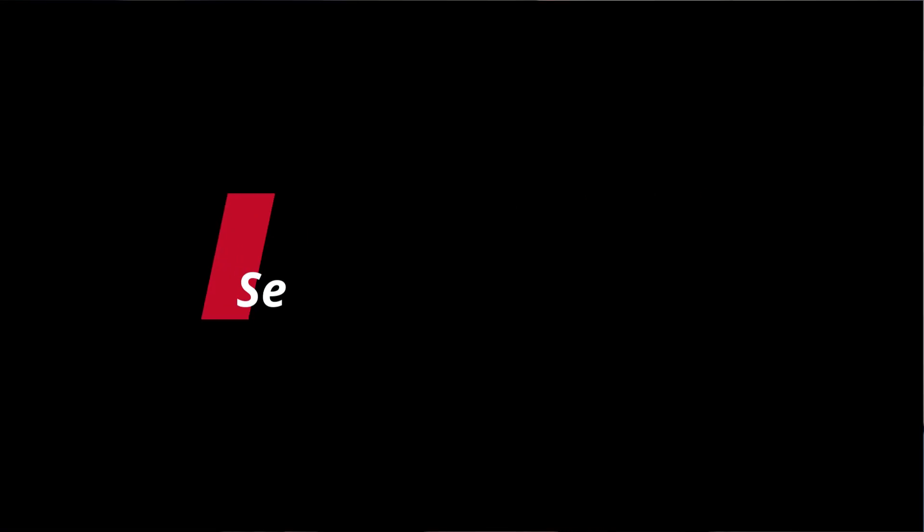Anyway guys, if you found these five tips helpful, I honestly want to thank you for watching. I'll see you guys in the next video. If you liked this, hit the subscribe button, the notification bell, the like button, and leave a comment — it would be really much appreciated. Catch you in the next video.